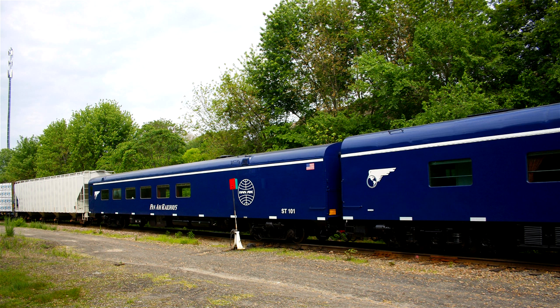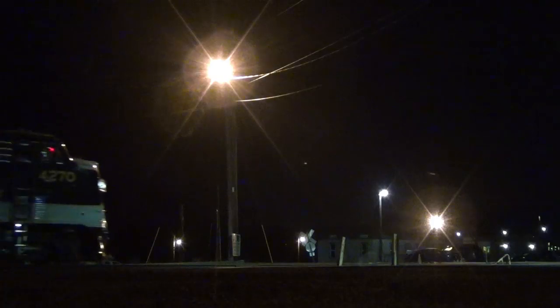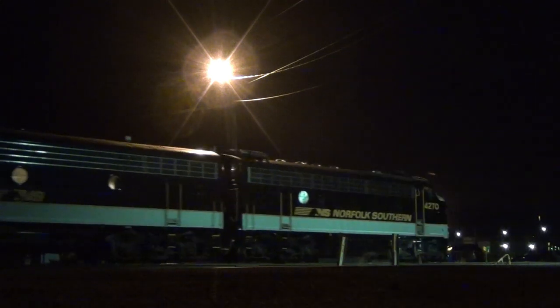On local and regional railroads, you might see the railroad's own office car on the end of one of their freights, usually carrying officials on an inspection trip. As for the big Class 1s, nowadays they have entire office car specials for that purpose.